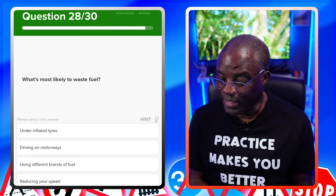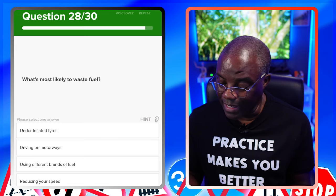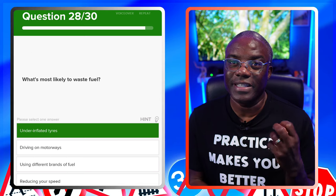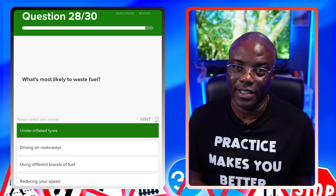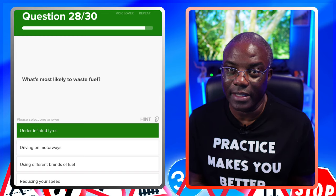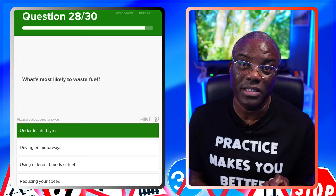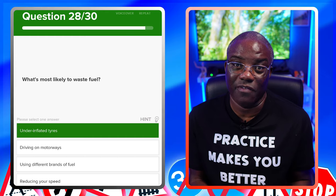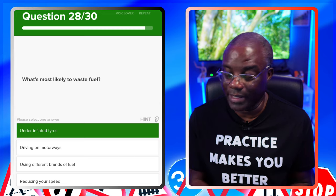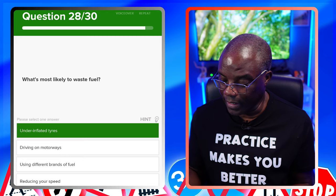What's most likely to waste fuel? Under-inflated tyres? Yes — similar to the earlier question. Because they're flat, the car has to work harder, and if it works harder, it's burning more fuel. Driving on a motorway? That's a common classroom answer, but driving on a motorway isn't wasting fuel if you need to get from A to B that way — that's necessary. Using different brands of fuel? No. Reducing your speed? No.